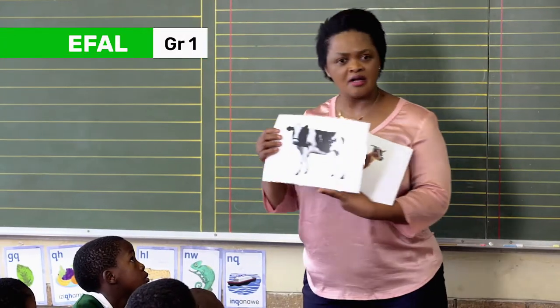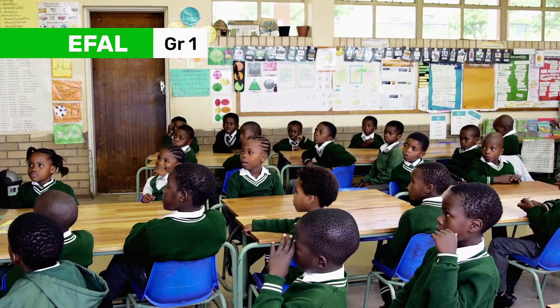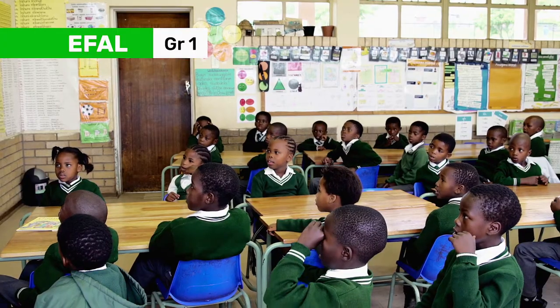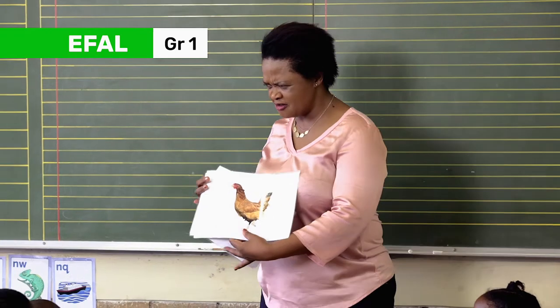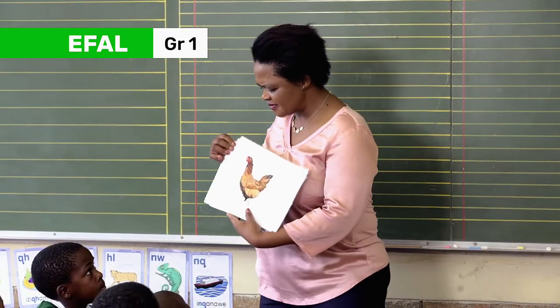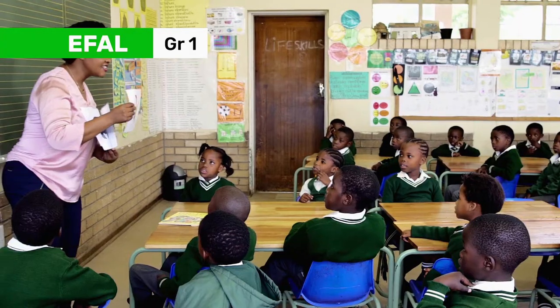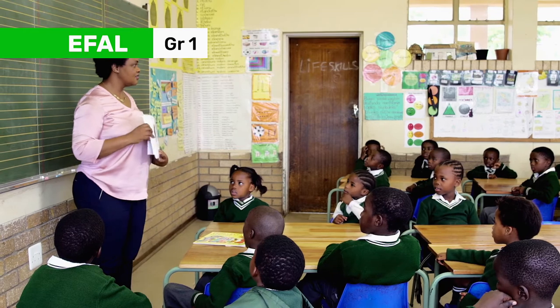Cow. Cow. Cow. Cow. Chicken. Chicken. Chicken.